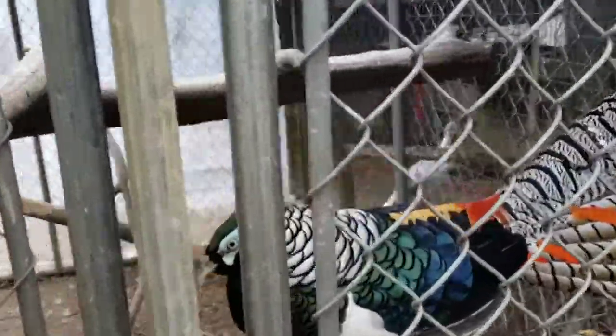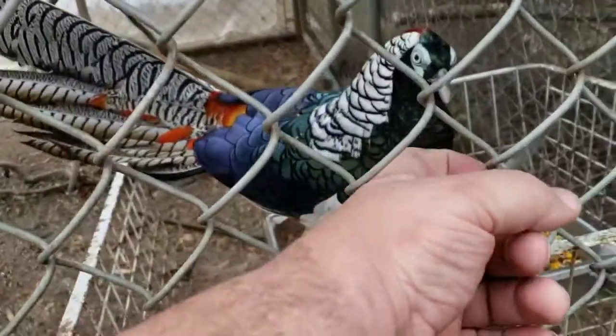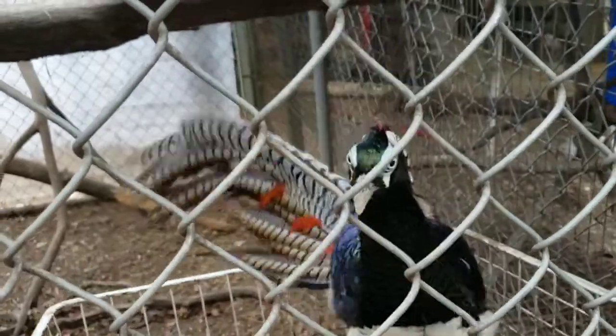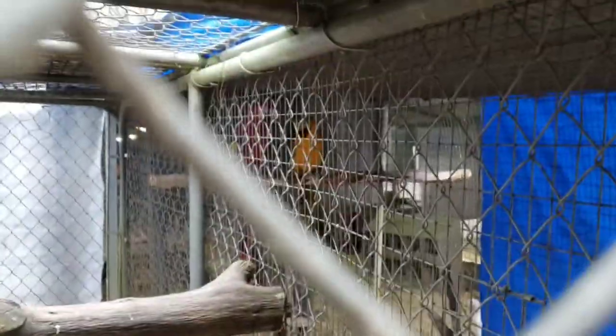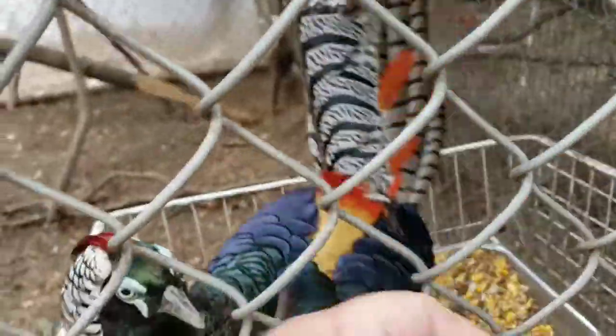Here's Pecker — y'all remember Pecker? Can you imagine how he got his name? He's our Lady Amherst pheasant, the male. Back there are Moose and Charlie — they were the ones that were inside.